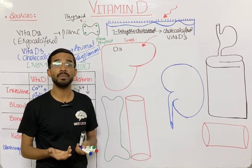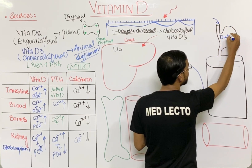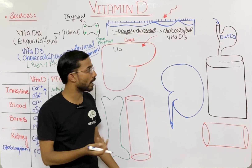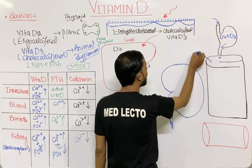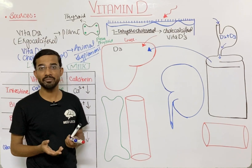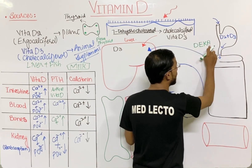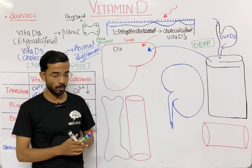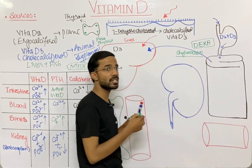Vitamin D can also come from the oral route. If someone takes vitamin D2 from a plant source or D3 supplements, it goes from the stomach into the intestine. From the intestine it is absorbed into the liver. Since vitamin D is a fat soluble vitamin — along with vitamins D, E, K, and A — all fat soluble vitamins travel to the liver with the help of chylomicrons, which are the main transporters of fat soluble vitamins.